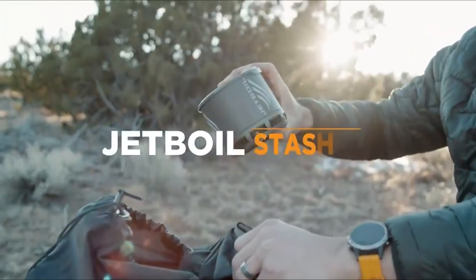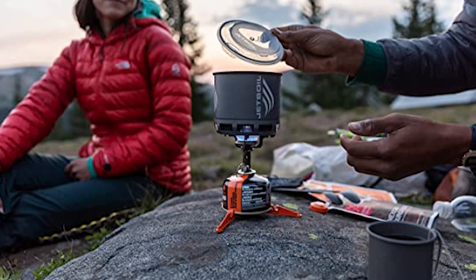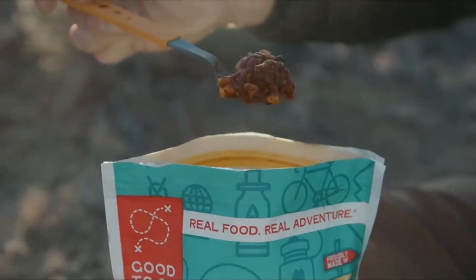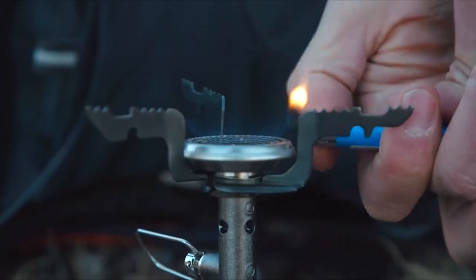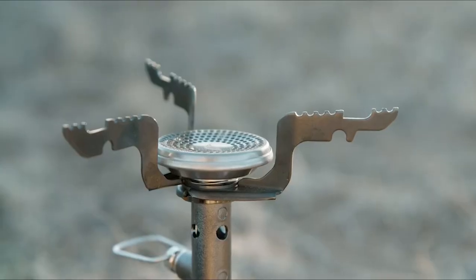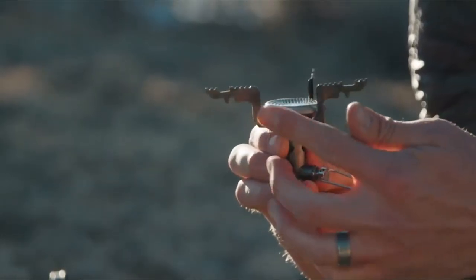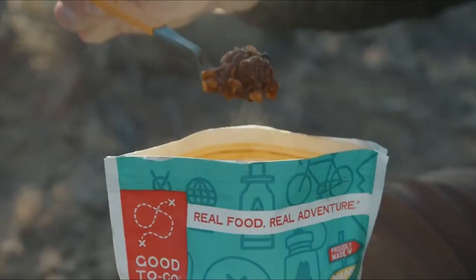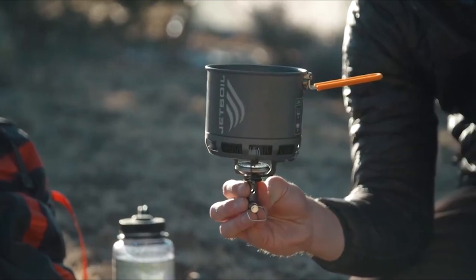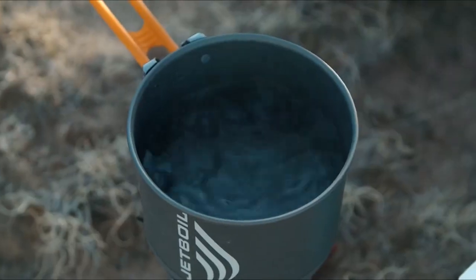Number two: the Jetboil Stash Ultra Light Titanium Backpacking Stove System. Enjoy cocoa, coffee, or a gourmet freeze-dried meal in a jiffy with the Jetboil Flash Cooking System, which boils water in 100 seconds, allowing you to conserve fuel and dig in faster. These days there are a lot of excellent and reliable stoves out there, from ultra-packable folding gizmos to more versatile liquid gas options for longer tours and more intricate meals.